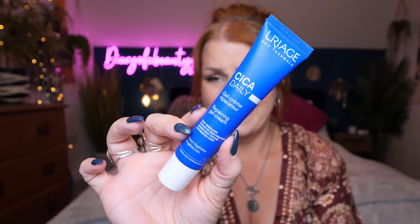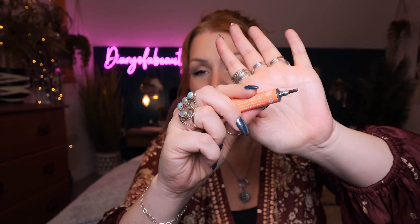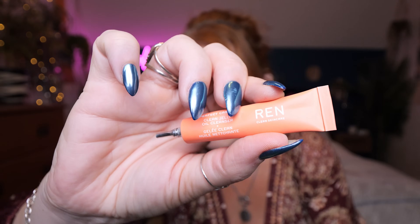Then we've got REN Clean Skincare — this is the Perfect Canvas Clean Jelly Oil Cleanser. It's a small mini one, probably about 5ml. You break off the nozzle to get the cleanser out. I've had the full-size version before and it is quite hard to squeeze out — you've got to really push it. You apply it to your skin as you would a normal cleanser, add warm water to emulsify, then rinse. It's really good at getting your makeup off and leaves the skin feeling nice and clean. The tube is made with recycled aluminium with a recyclable break-off nozzle.